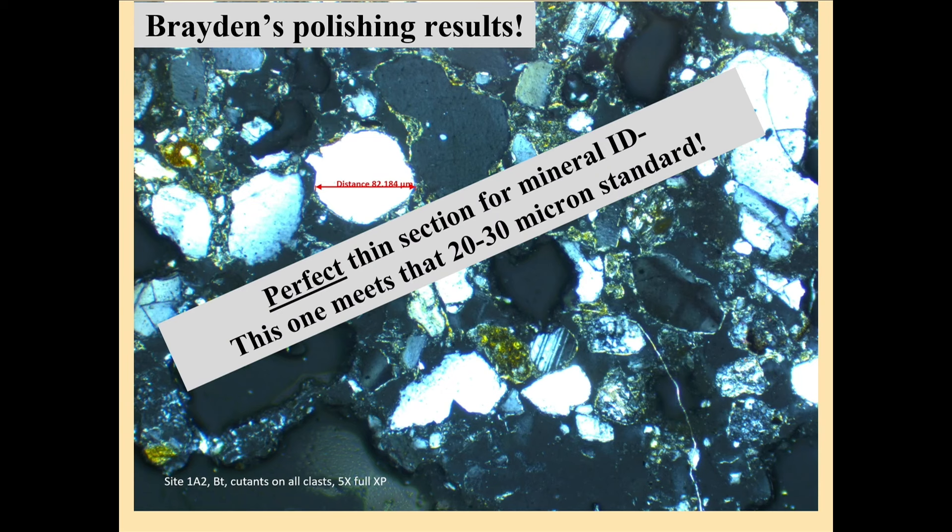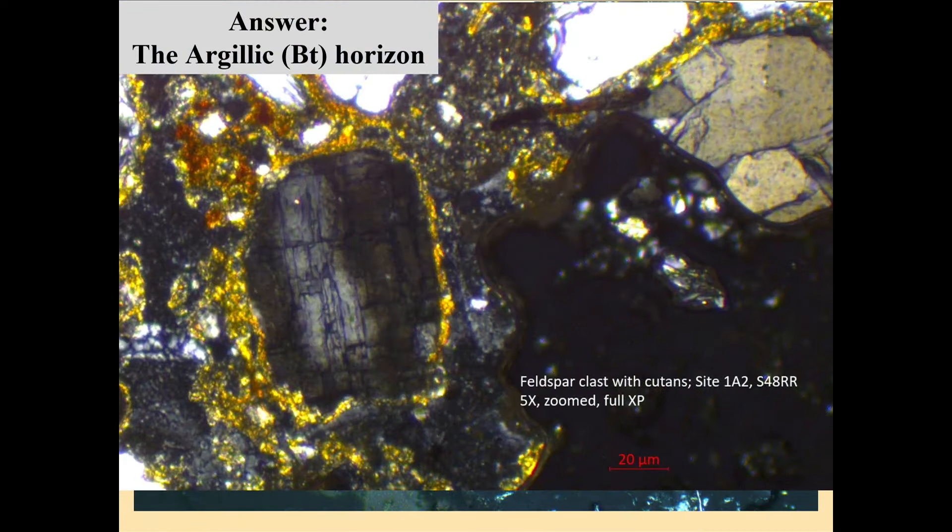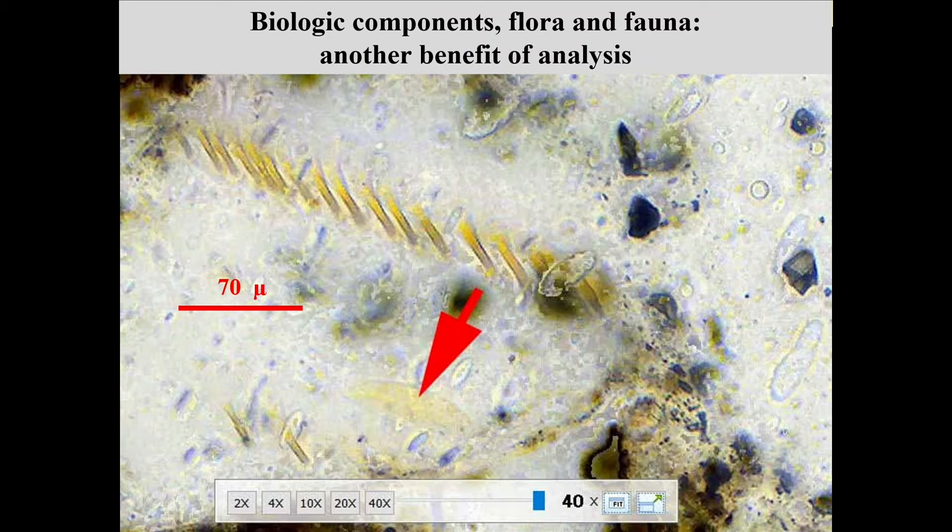How do I know it's feldspar? Because you can see perfect 90-degree angles in that dark gray clast. In the image above, there's a small tapered clast with lines in it — that's also a feldspar. That's the kind of thing we can do with a petrographic scope, and it's really remarkable. So in addition to learning about pedology and soil genetic processes, we get these biological components, and it's absolutely amazing what we can see.